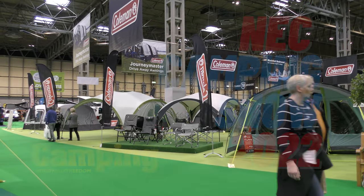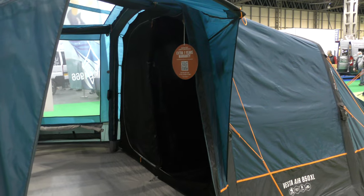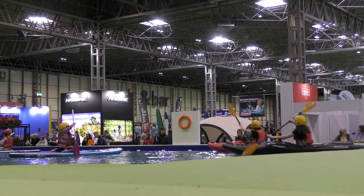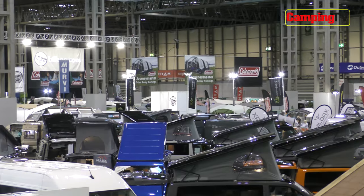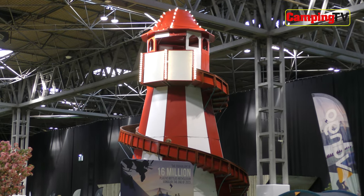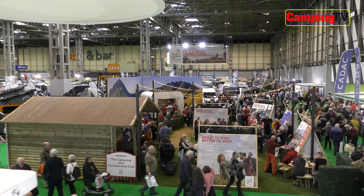This was the first NEC show after a two-year break due to Covid, and the crowds flocked back to find out what's new in the world of camping. The event was completely sold out, and if you didn't manage to make it along yourself, keep watching for my highlights of the show and the best new tents I spotted on my travels.